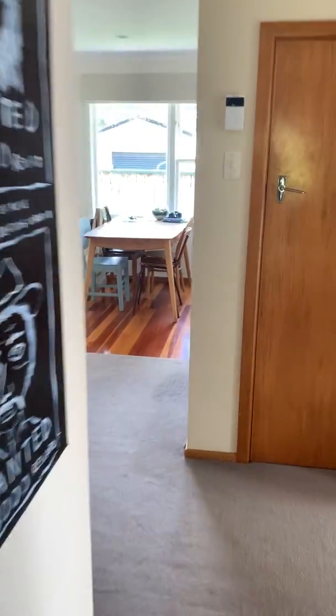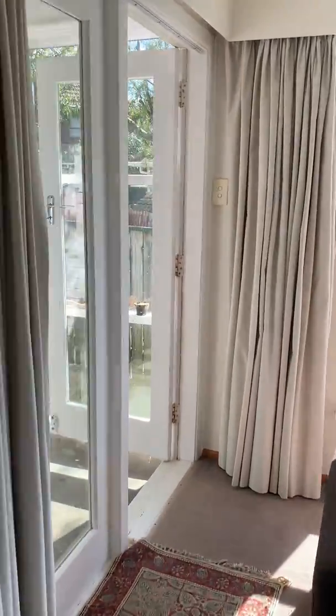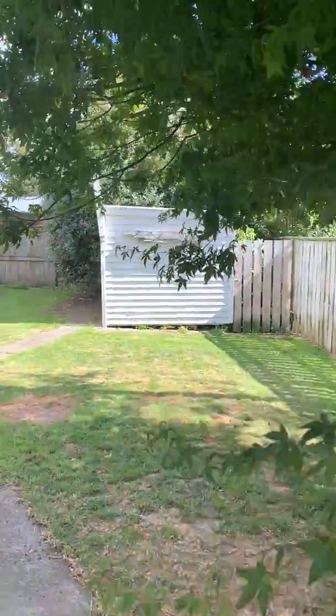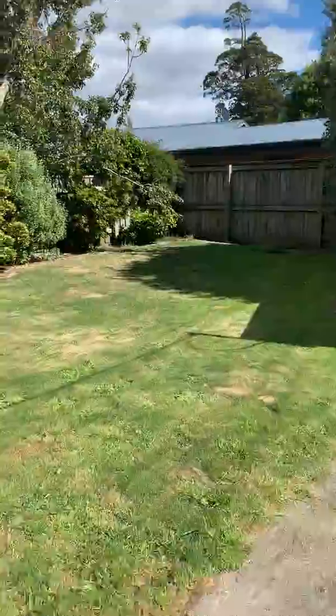Let's go have a look outside in the backyard. This is quite a nice section here, fully fenced. When the sun is shining, it makes it look nice and lovely.